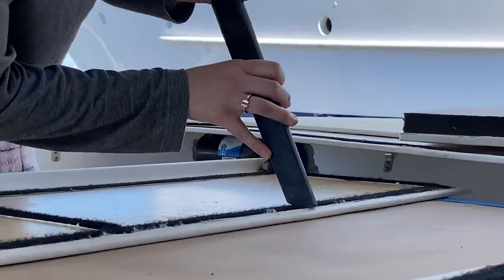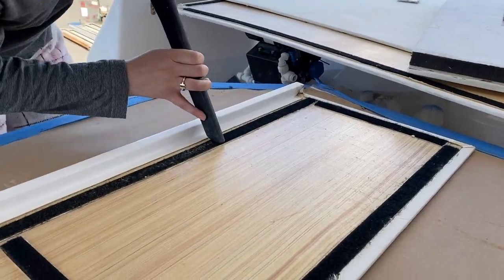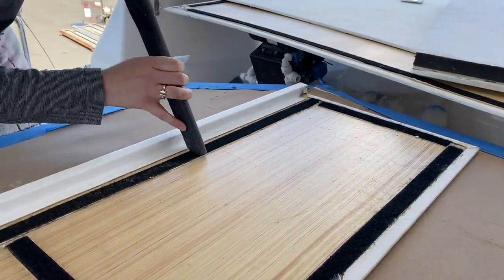We needed to clean all of the wall and ceiling panels again of all of the yard grime from the past few months, and then we can put them all in their rooms to really see what we're working with.